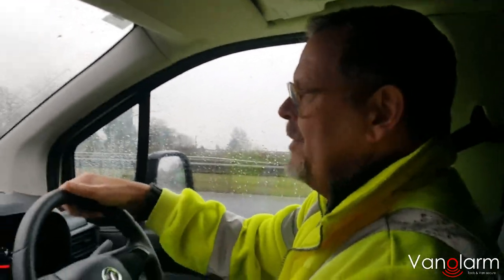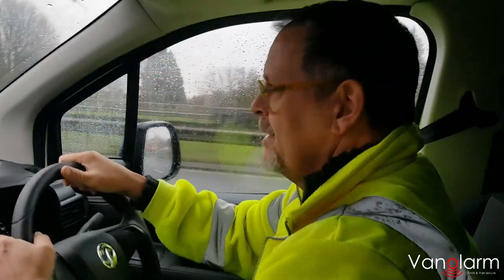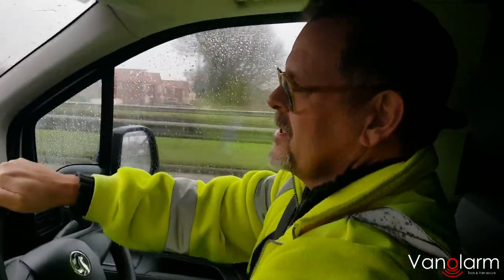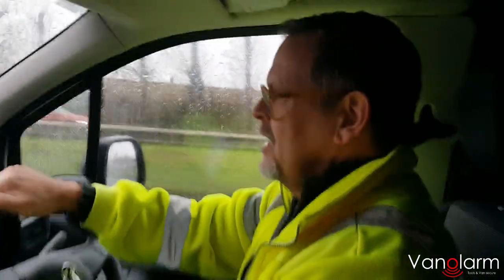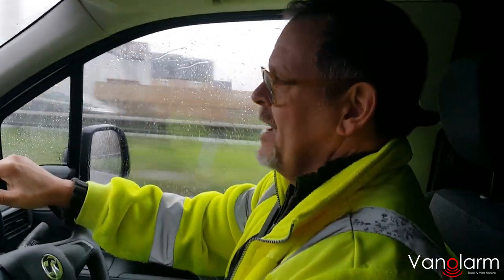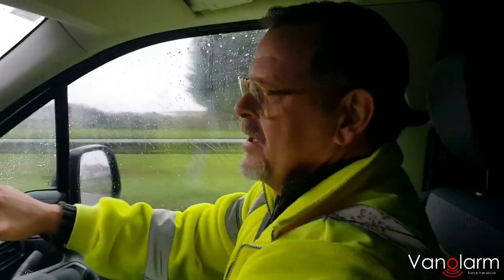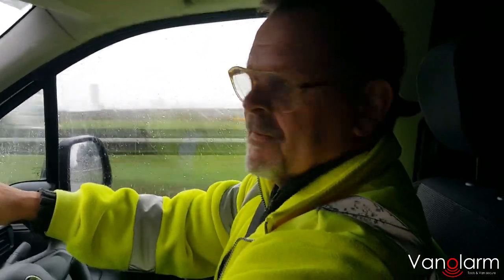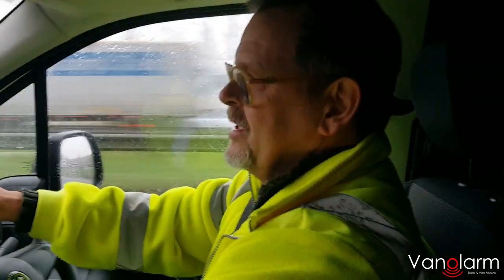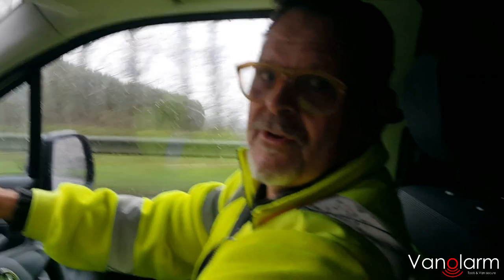So imagine I'm your thief and I have got past all your alarm, vibration, noise, and door sensors. The last line of defence that Van Alarm has is its geofencing, which means you can set a radius around your home or workplace. And if that van is driven out of that area, the alarm will set off. So we're just having a quick drive out to show you that working.